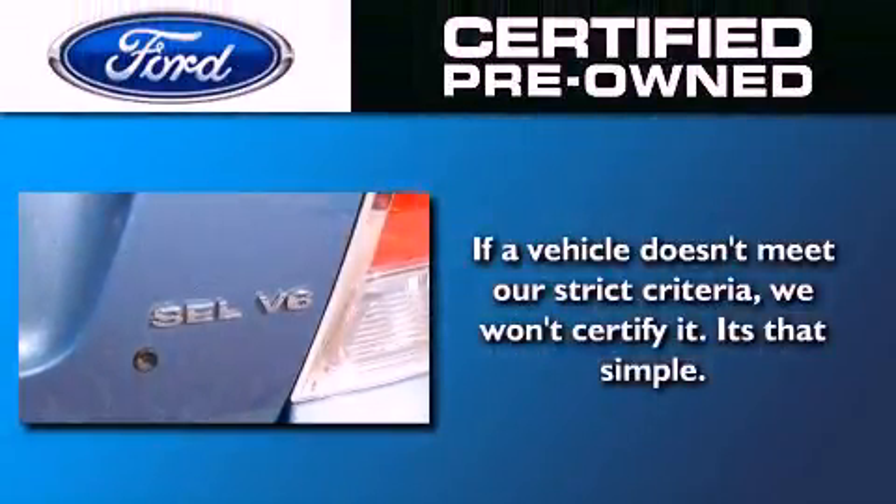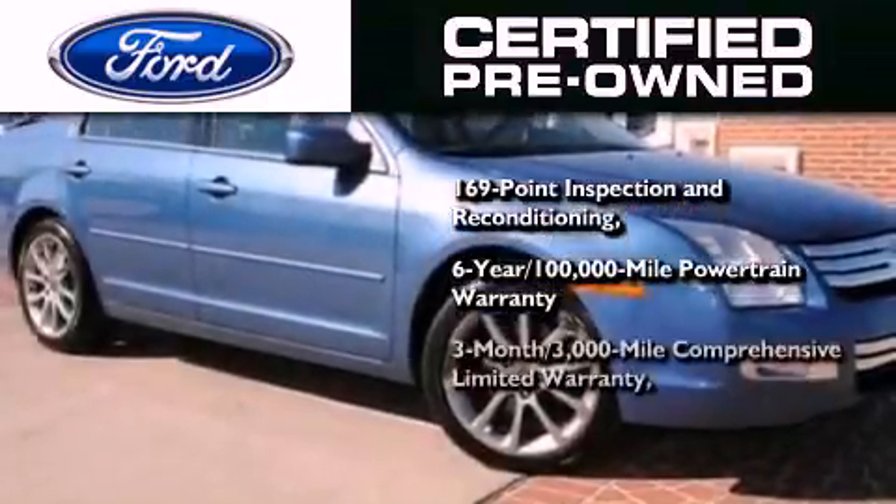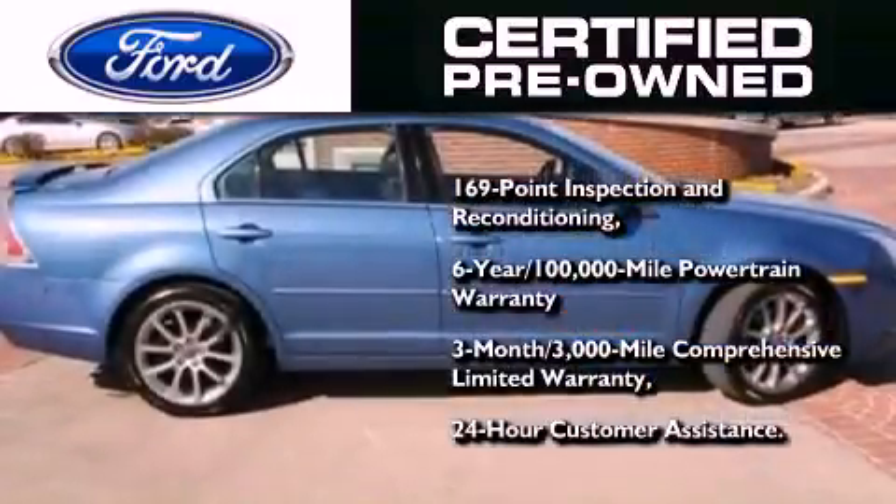The Ford pre-owned certification includes a six-year 100,000-mile powertrain limited warranty and a three-month 3,000-mile comprehensive limited warranty, plus Ford Motor Company's 24-hour roadside assistance program.